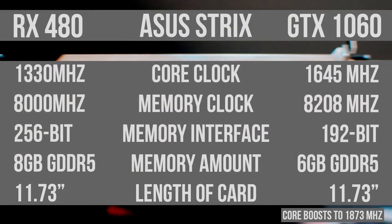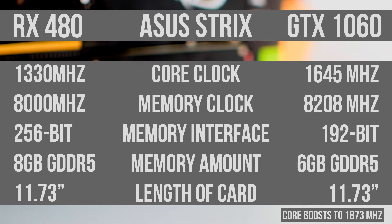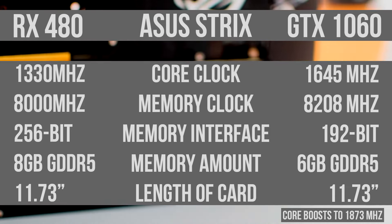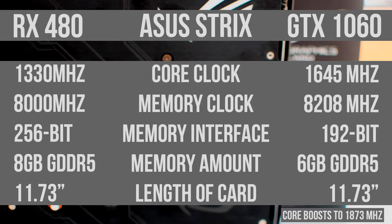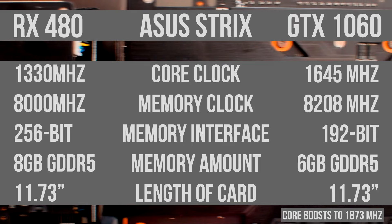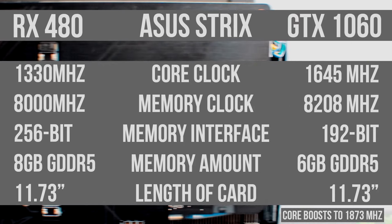Looking at the specs for the Asus Strix cards, the GTX 1060 has a higher core clock speed while the RX 480 has a higher memory interface. It also has an extra 2GB of GDDR5 memory, so the RX 480 comes with 8GB and the 1060 comes with 6GB. Both cards have the exact same length at 11.73 inches.